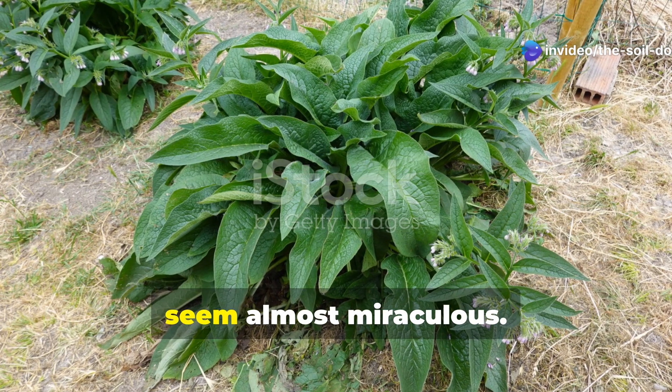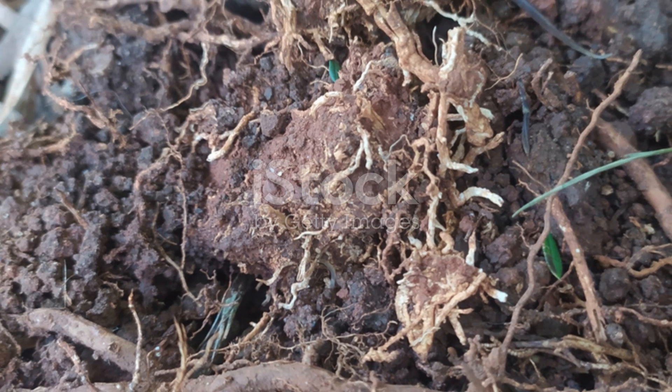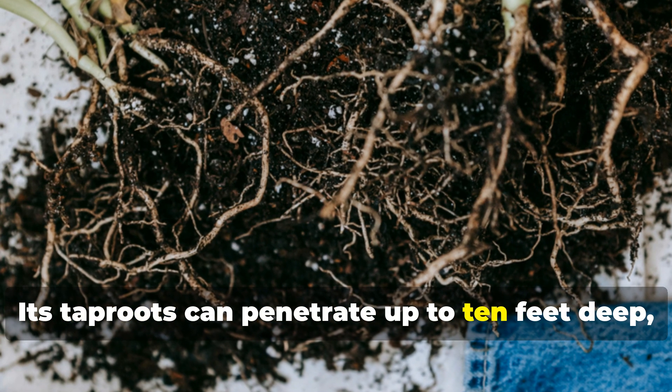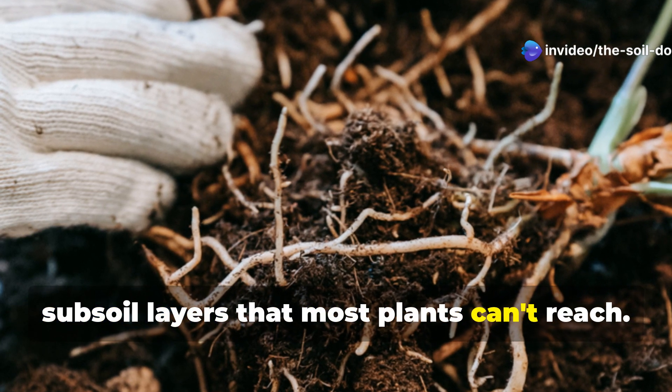Its effects on depleted ground can seem almost miraculous. What makes comfrey special starts beneath the surface — its tap roots can penetrate up to 10 feet deep, accessing minerals and nutrients from subsoil layers that most plants can't reach.